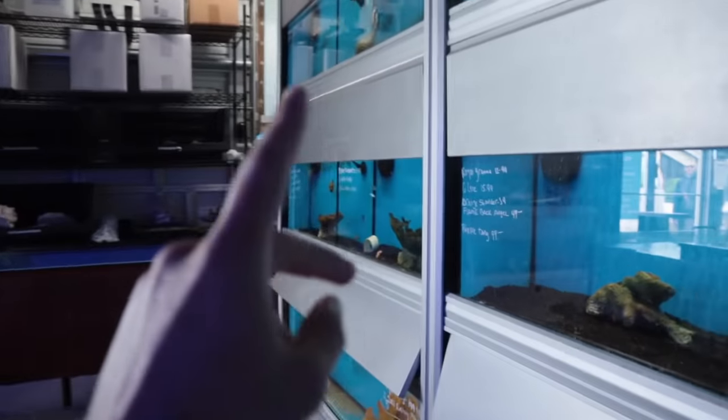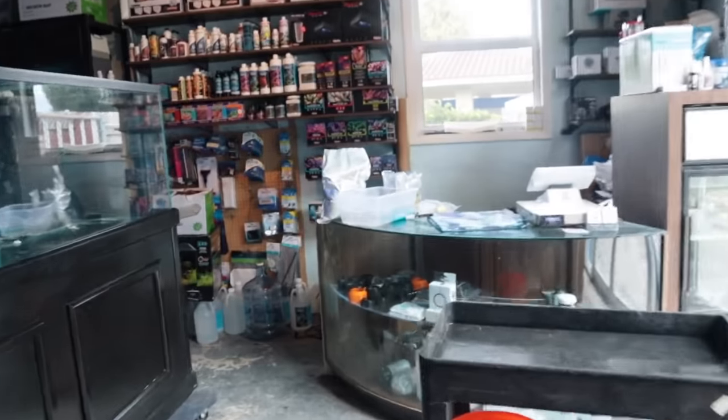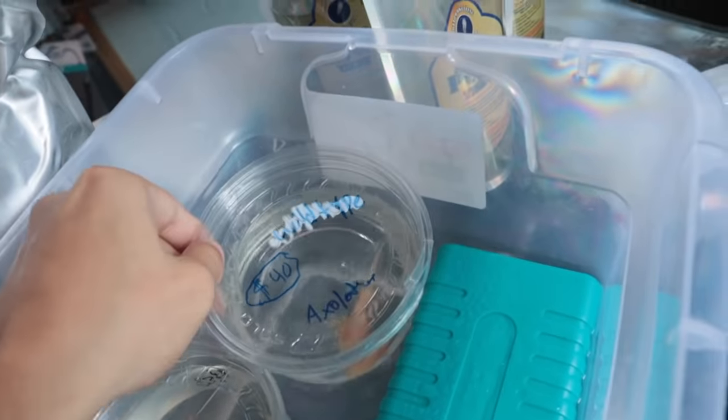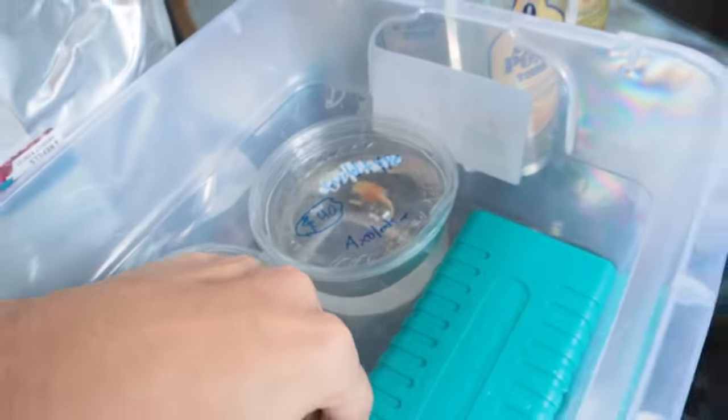We got everything in the car — we got the tank in the back — and we are now at the aquarium shop. We're gonna head in there and get our axolotl. They have a lot of saltwater fish and freshwater fish, and they also have axolotls of all different kinds, but there's one specifically for us.